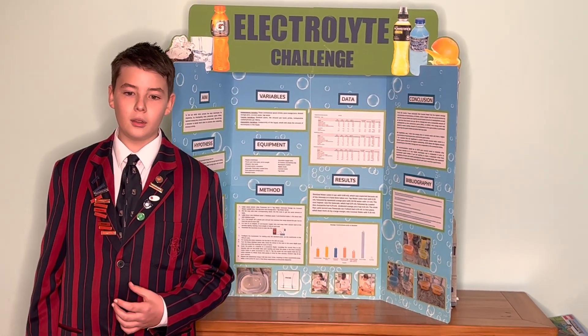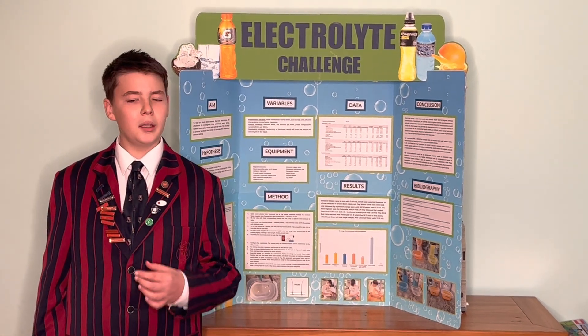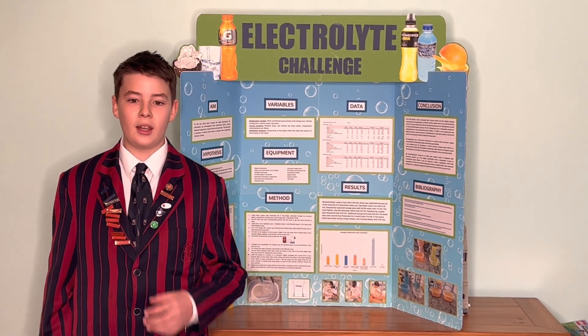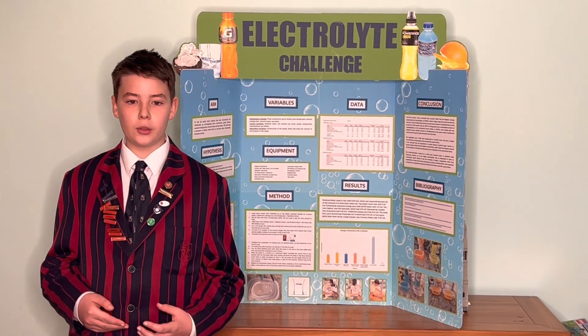I identified what electrolytes are and what they do in the human body. Electrolytes are salts that the human body uses to balance water levels and for removing waste in the natural cells. So electrolytes are absolutely essential to human life.